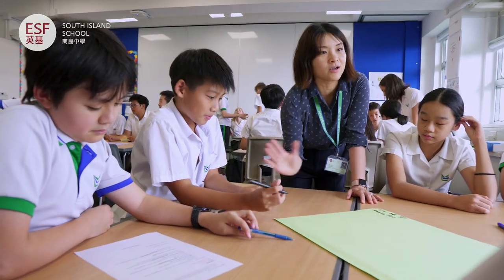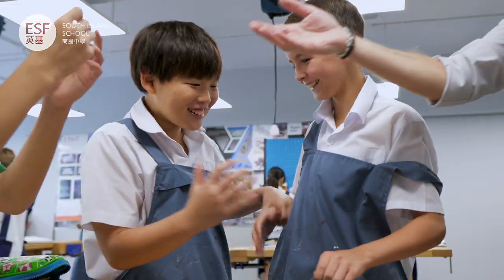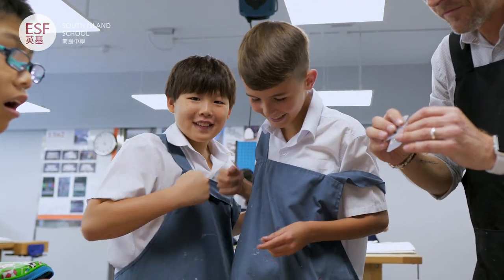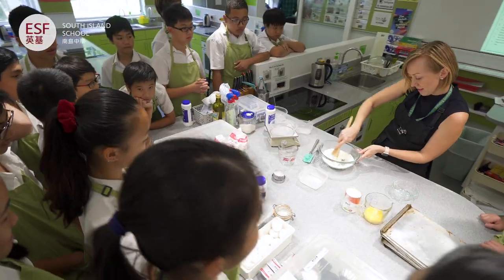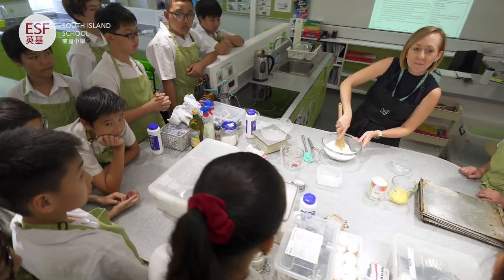Welcome to South Island School. My name is Tom Vignoles, I'm the principal here, and I'm so happy to have the opportunity to talk with you about our school and to show you around. We have superb staff here, a wonderful set of students who are so friendly, and we also have great facilities for so many different subject areas. I'd love to show them to you — please follow me, let's go inside.